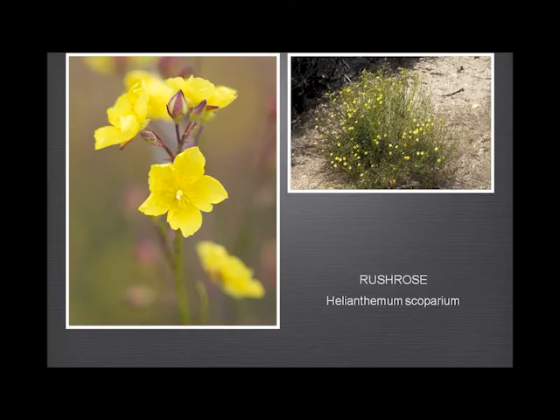Rush rose — I love this plant. It grows very much like a rush, with almost no leaves on the stems, and has these really beautiful, delicate, brilliant yellow flowers. Quite a low-growing plant, not usually more than about two feet high. You find it up in the higher elevations on these sandy trails.